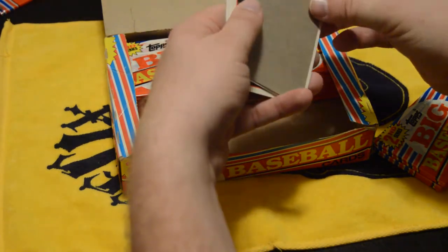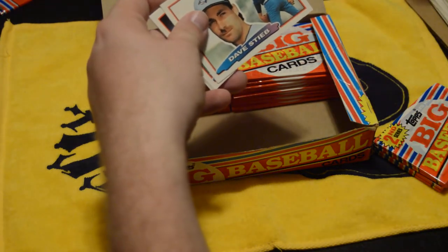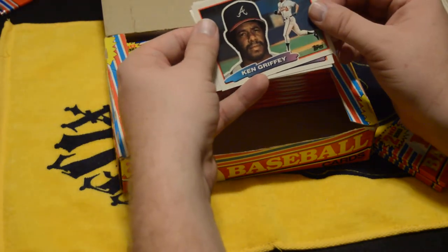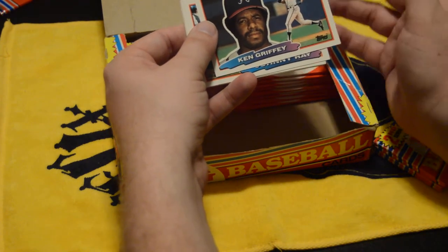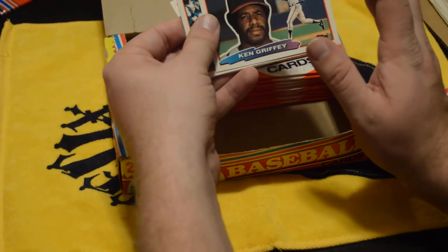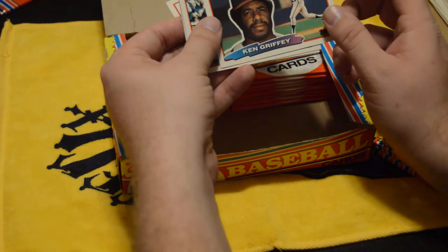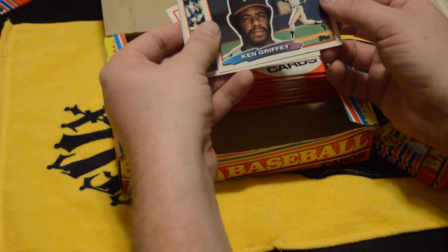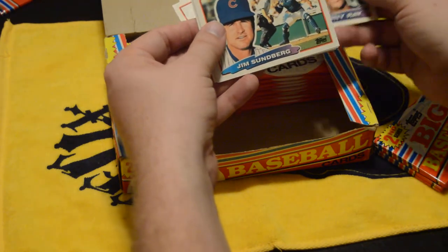It does say these are Big Baseball Cards, and I do think just by looking at them they are a little bit bigger than normal, but nothing significant — still think they'd probably fit in the standard boxes. Ken Griffey — I got to meet him when he was playing with the Mariners alongside his son Griffey Jr. That was one of the coolest baseball moments of my life; it was so amazing. My dad actually got to watch Griffey Sr. as a rookie when he was in Cincinnati, so there's a lot of history with my family there.